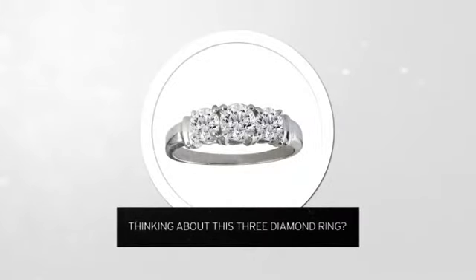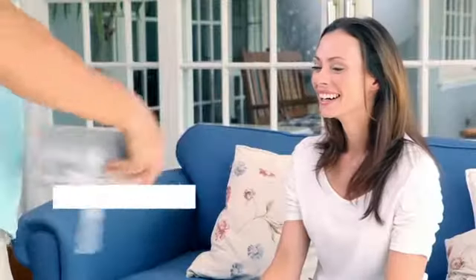Thinking about this three-diamond ring? A new look for yourself, or just to say I love you?